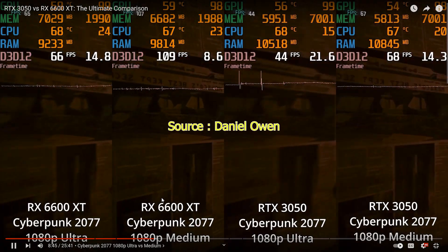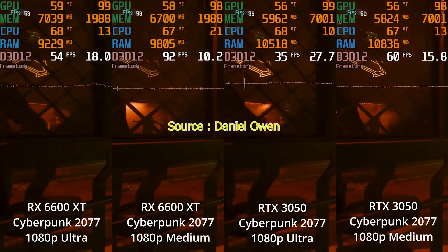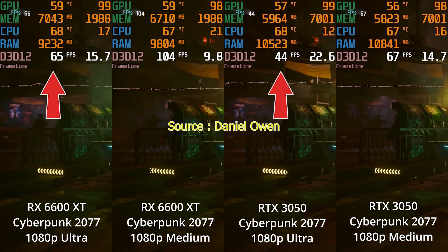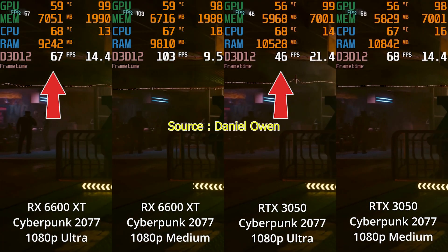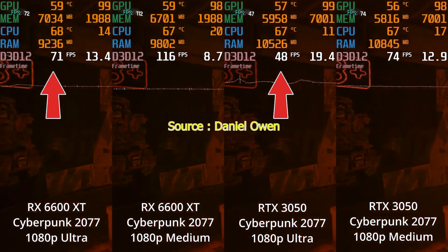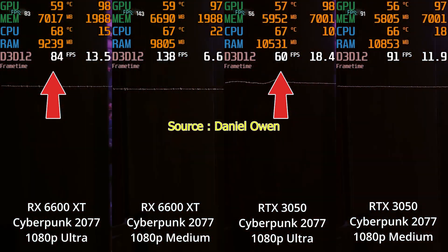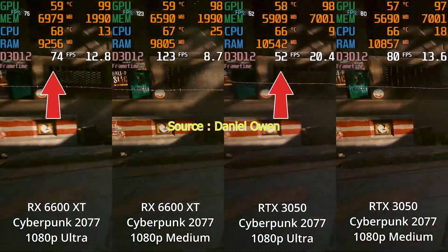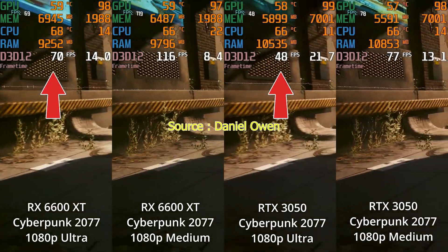At a similar price point, let's look at Cyberpunk 2077 at 1080p ultra settings. The RX 6600 XT runs around 65 fps, while the RTX 3050 is around 47 fps — the RTX 3050 shows lower performance here.